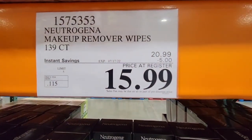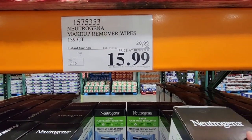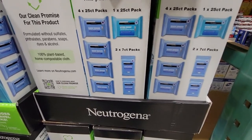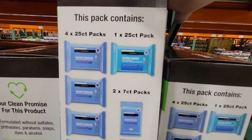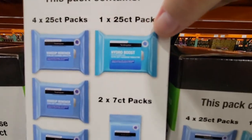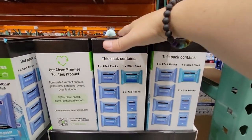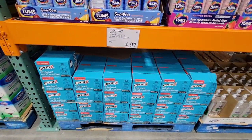The Neutrogena plant-based towelettes are on sale for $15.99 — $5 off. You should wash your face when you can, but sometimes you just can't, so these are a good alternative to get that makeup off and let your skin breathe. The pack has four 25-count packs, one hydro pack, and two 7-count packs that are great to carry in your purse.